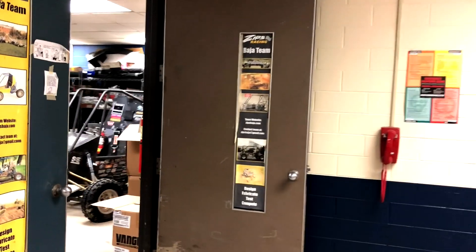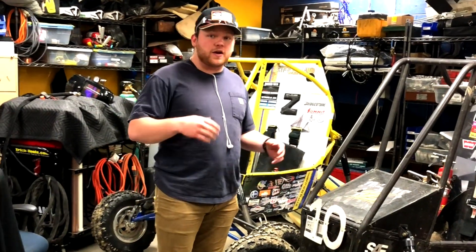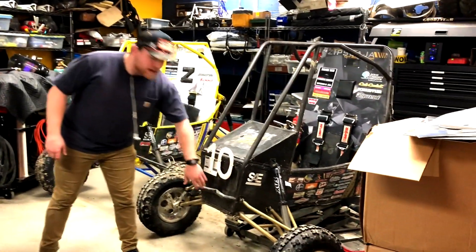Now we're going to check out the SAE Baja room. As you can see, we have an off-road buggy. About 90% of it is built here — some stuff we have sent out, but 90% is manufactured by students. We're working on a four-wheel drive car for 2021. Awesome, thank you and good luck at competition.